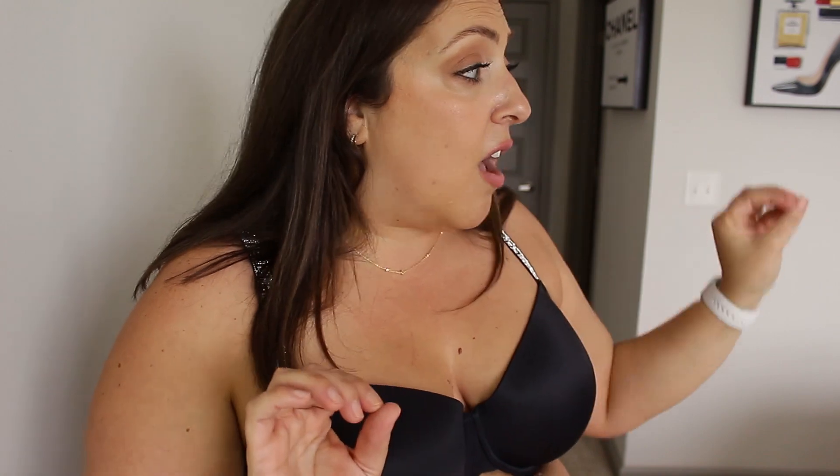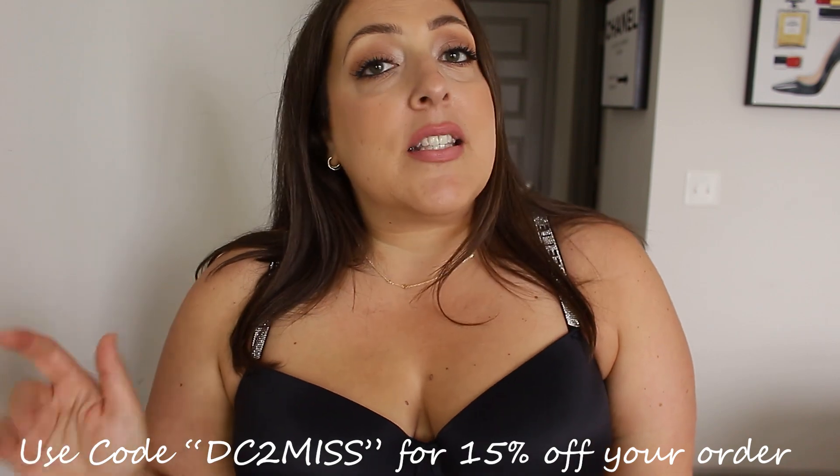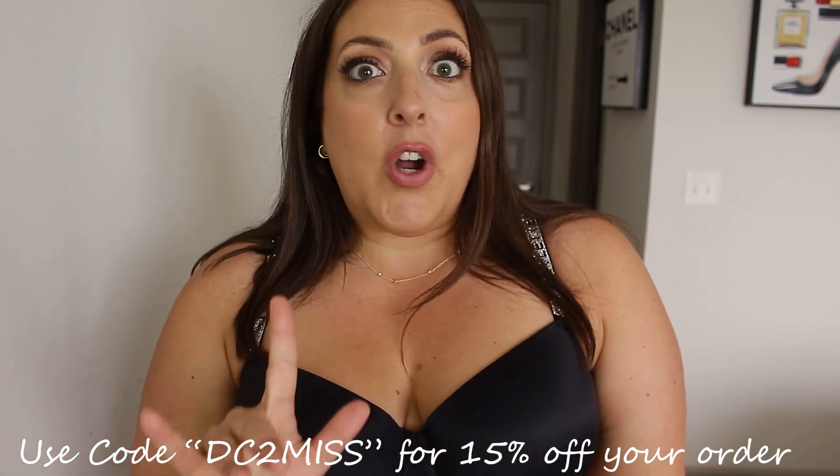I think those thick-strap bras are going to be my new workout bras. I'm going to buy those clips that cinch the bra in the back because my workout shirts are mostly razorbacks. Anyway, thank you for being here, thank you for watching, and thank you Lovelet for partnering with me. Don't forget to use coupon code DC2MISS for 15% off at lovelet.com or shein.com — you can also find all Lovelet products on Shein's website. Everything will be linked below with my sizing. Have an amazing day!